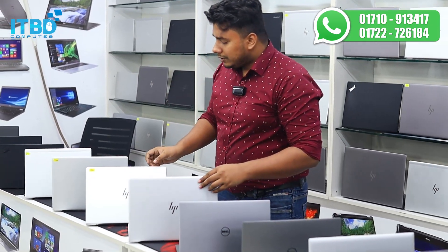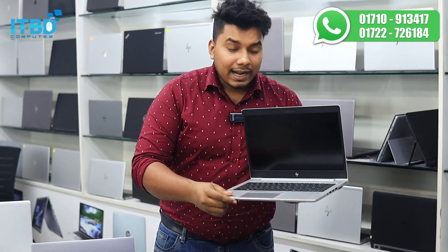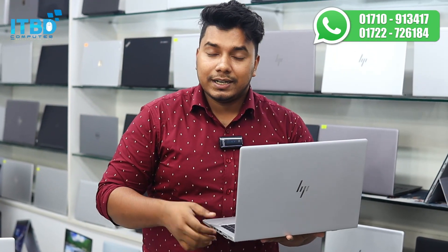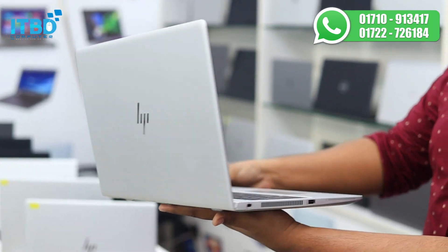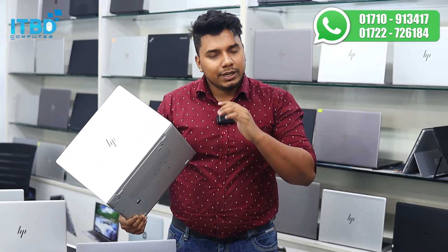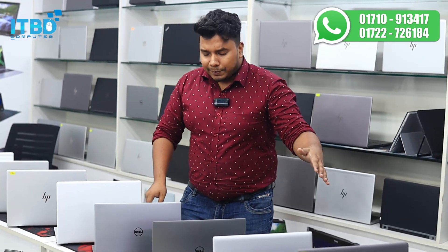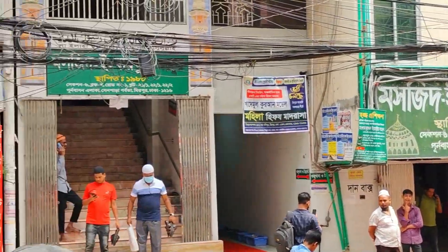I want to show you the HP 745 G6. It has Vega 10 graphics — 2GB dedicated Vega 10 graphics. HP 745 G6, Ryzen 7 3000 series, 3700U, 16GB RAM, 256GB SSD, 8GB shared graphics, 2GB dedicated — total 10GB graphics. 14-inch display with fingerprint reader, backlit keyboard, and pointing stick. Very fresh condition. The price is $390, with a flat discount, originally $290,000.